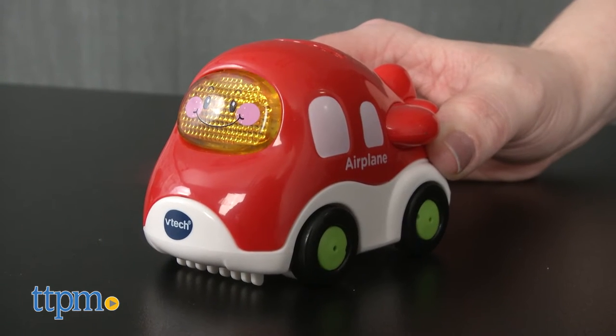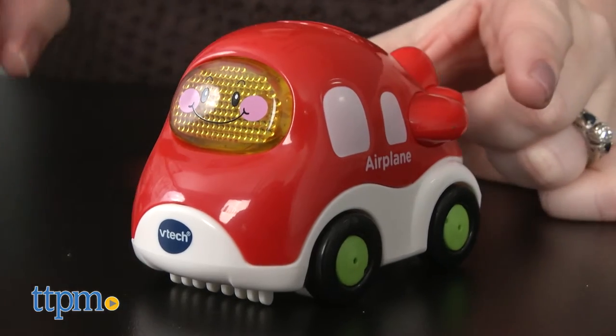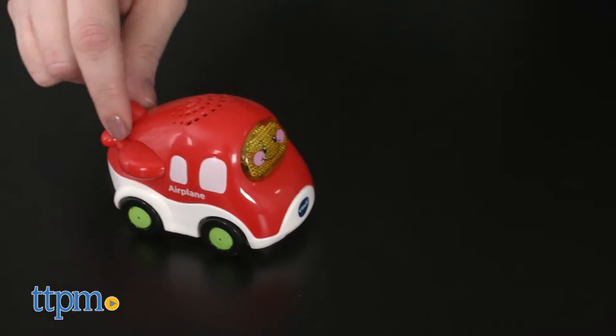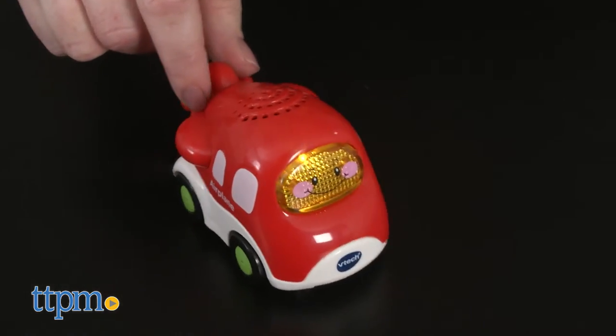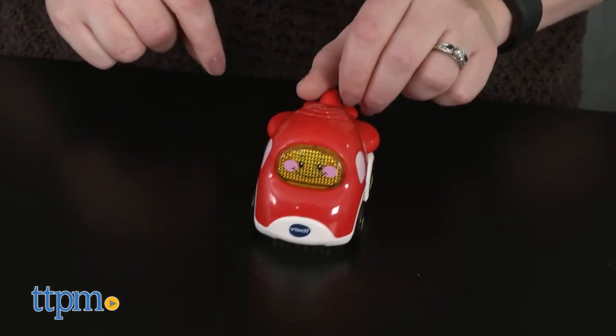A is for Airplane. Just roll Alex around or press the light-up button to hear the sounds and phrases: "Look at the beautiful sky, it's a nice day for flying. Flying up, flying down, flying all around."